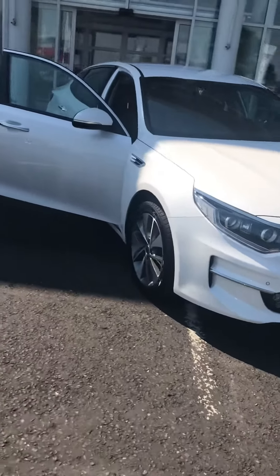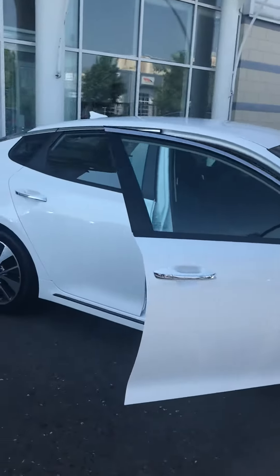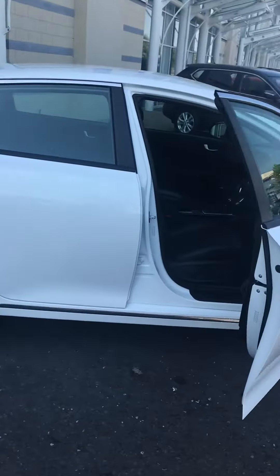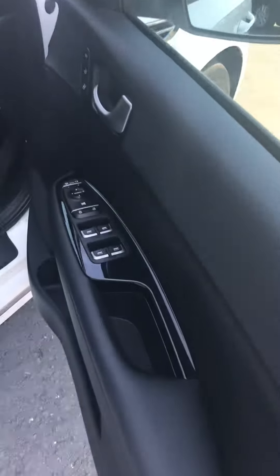Welcome to Downhays Motors, Barra Valley in Carlow. New into stock is a beautiful 181 Kia Optima 3 automatic — a really nice, full spec car, like new.